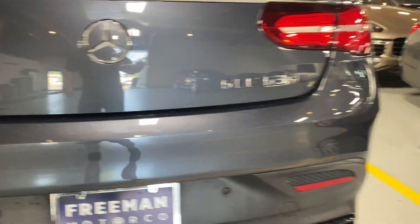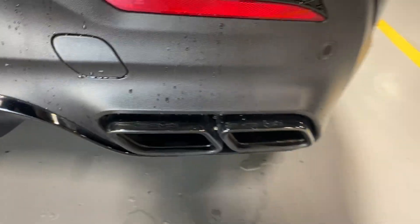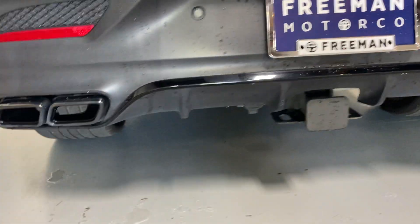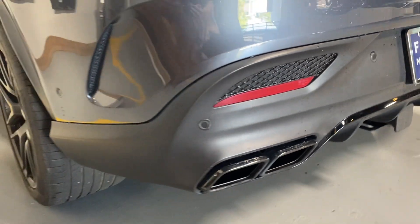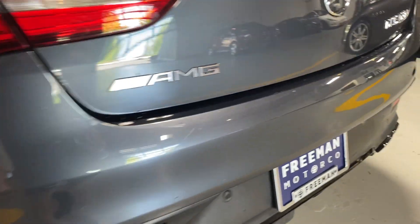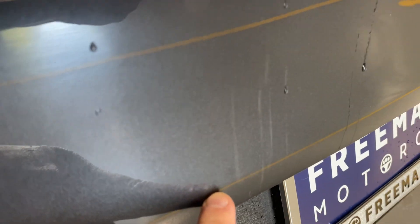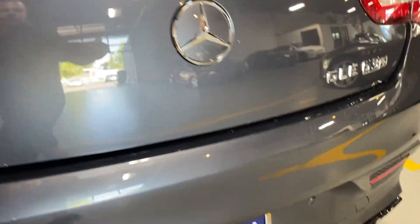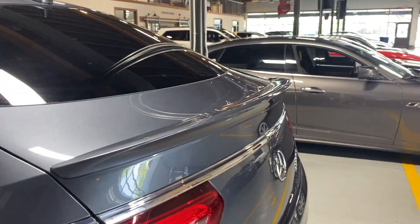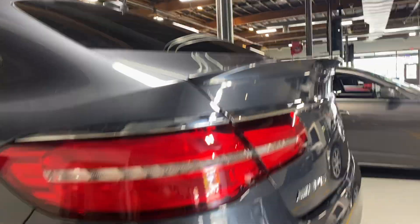Coming around to the back bumper, there's the GLE 63S with a beautiful AMG badge. Look at this exhaust — black exhaust tips with AMG logos, a nice little diffuser, and a tow package in case you want to haul something equally badass like a nice boat. These have about a 7,700 pound tow rating. There are some very light scratches on the back bumper — barely visible — those could probably be cut and buffed out.